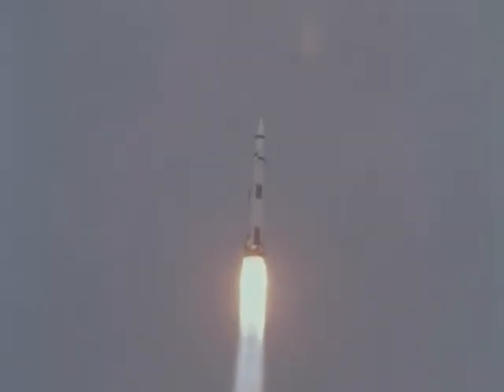Roll complete. Standby for Mode 1 Bravo. Mark, Mode 1 Bravo. Still ahead, mark. Flight is all clear across the beach and green. Roger.